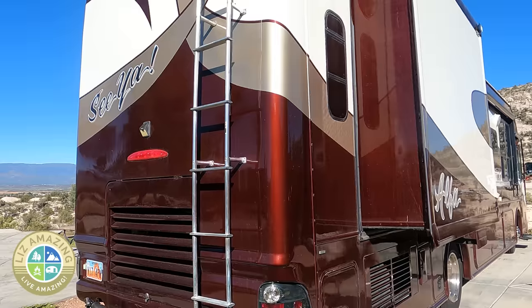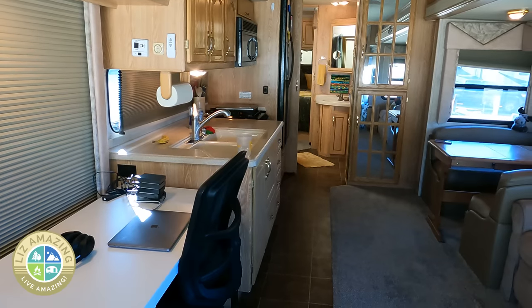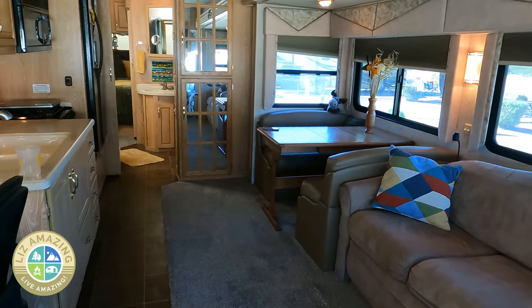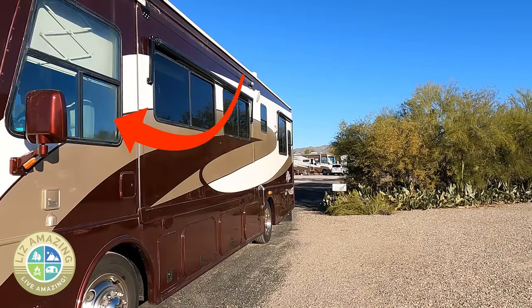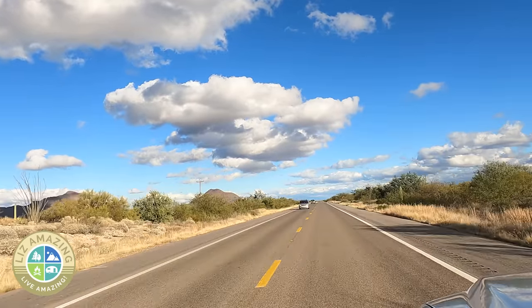This whole thing started with my window. I had a window that would not open. I have a 2005 Alpha Sia Class A motorhome — I just got it in October, so I've only had it for about four or five months. The window that wouldn't open was my driver's side window, so when I backed into a campground, someone tried to help me and I couldn't open the window. Also going through tolls — I was in Southern Arizona for a while and there are border checks.